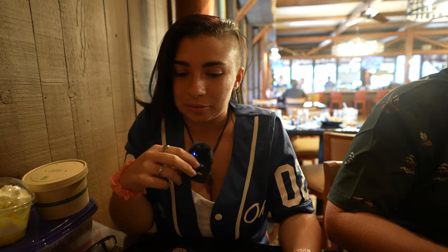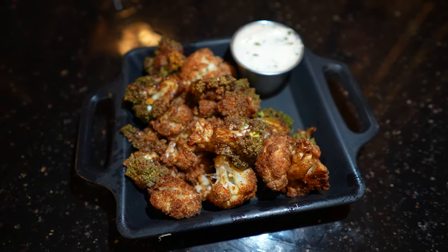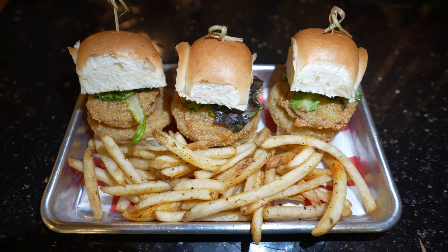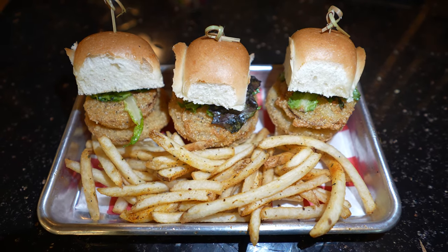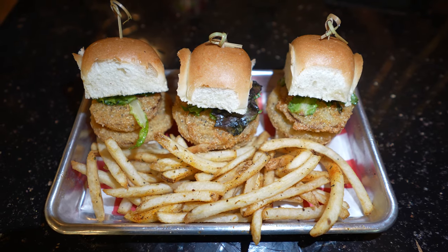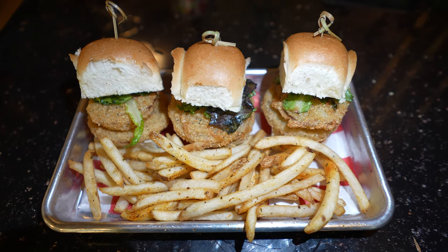Out of all the things ordered, I got the crispy cauliflower that comes with a garlic aioli for $9 — that is plant-based. And then I got the fried green tomato sliders, which I shared with everybody. It comes with a southern remoulade and citrus greens served with seasoned french fries for $14, also plant-based. I have never had fried green tomatoes before, and I can conclude that I like them.